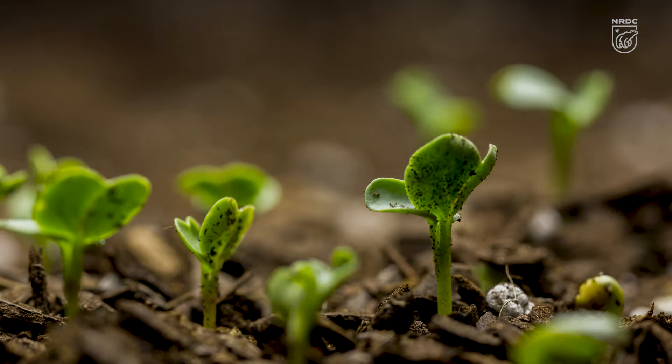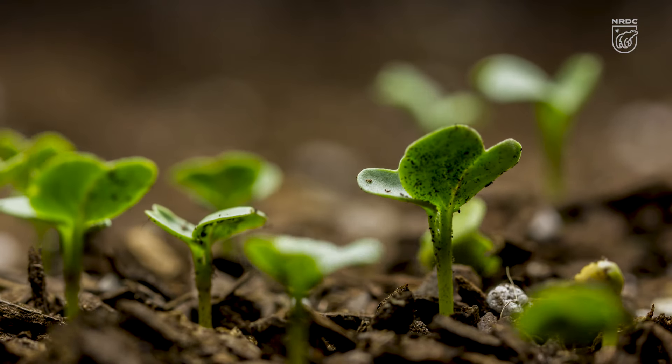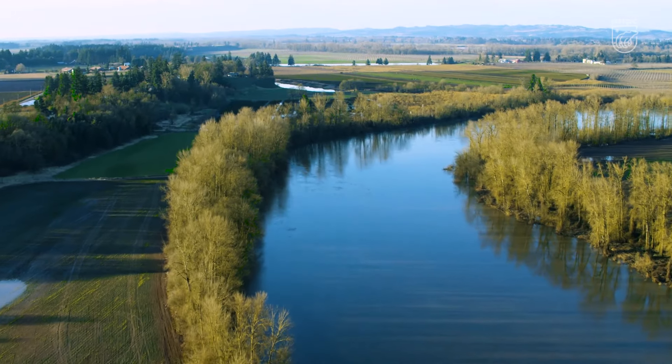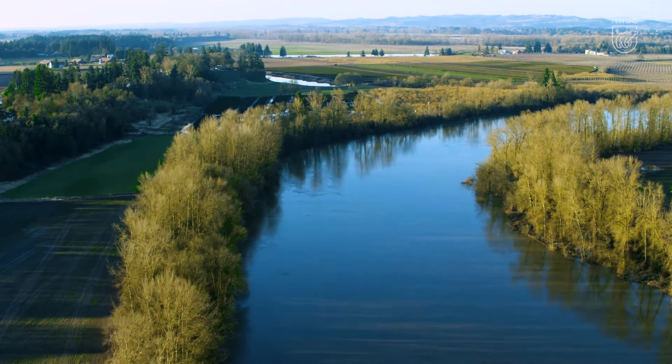I think a lot of us take for granted the importance of the soil and how it sustains life on the planet. Without it we can't have food — it's important for water quality, it performs so many functions that keep us alive. We want to return this farmland to the next generation in better shape than what we found it.